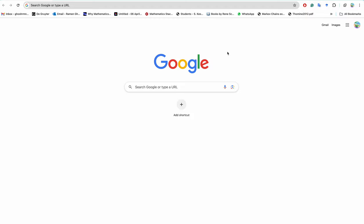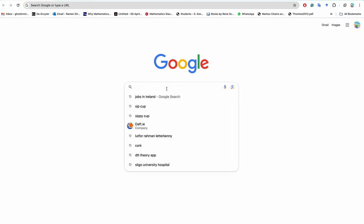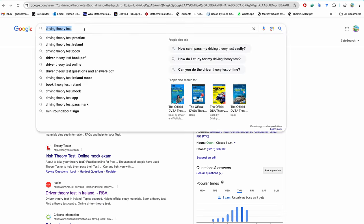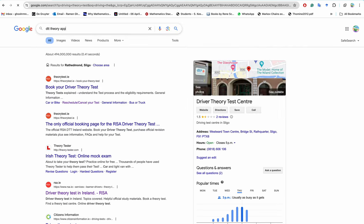I will describe the process step by step. The first step is to pass the driving theory test. This is the driving theory test you have to pass to get permission to drive in Ireland. There is an official app called the DTT Theory app.